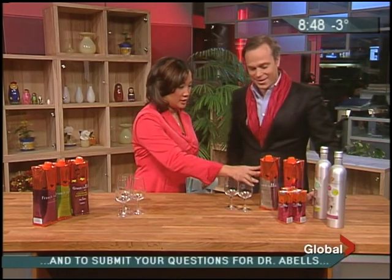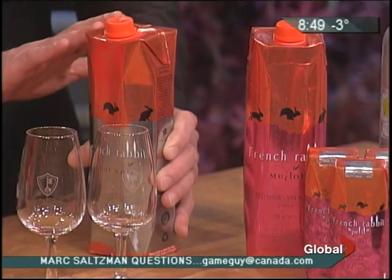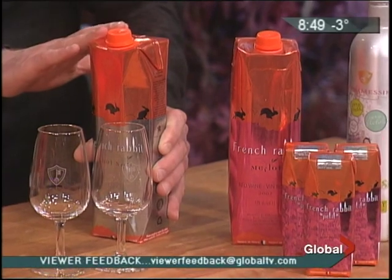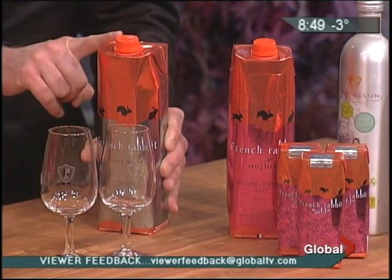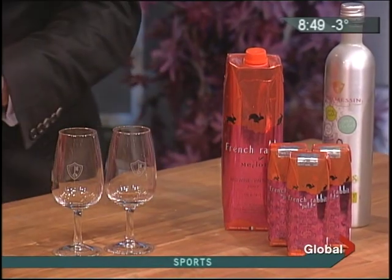Now we've got several different packages here — we've got the tetra packs and the aluminum bottles. The benefit of this tetra pack is fantastic in terms of transportation and the entire supply chain. There are three key aspects of value for the consumer. This is one liter for the same price as a 750ml, so there are seven glasses of wine instead of five. Number two, it's very convenient — as you can see, it's very light.